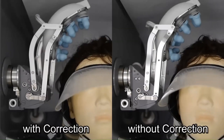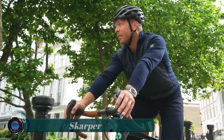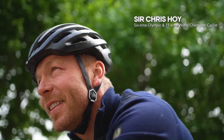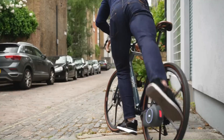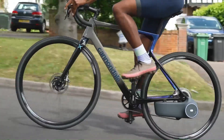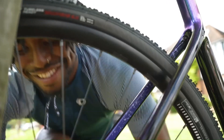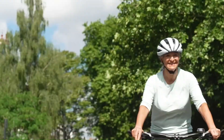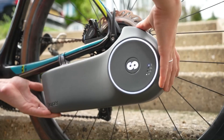Scarper. British startup Scarper has unveiled a new e-bike conversion kit that uses a specially designed disc brake rotor to provide power to your bike. Most electric bike conversion kits are not easily removable because of the effort involved in switching out a wheel, cables, batteries, and fittings.